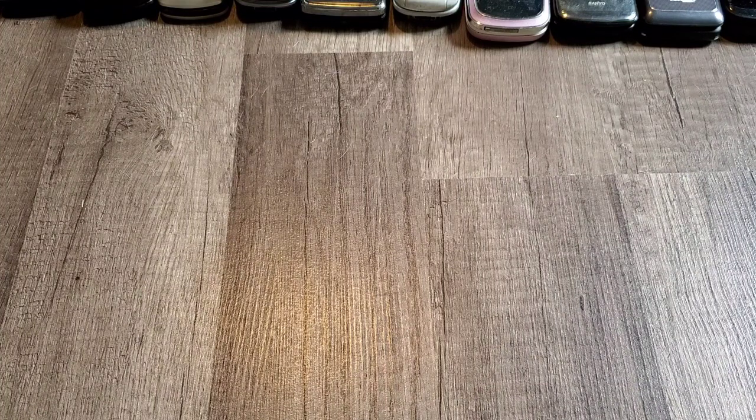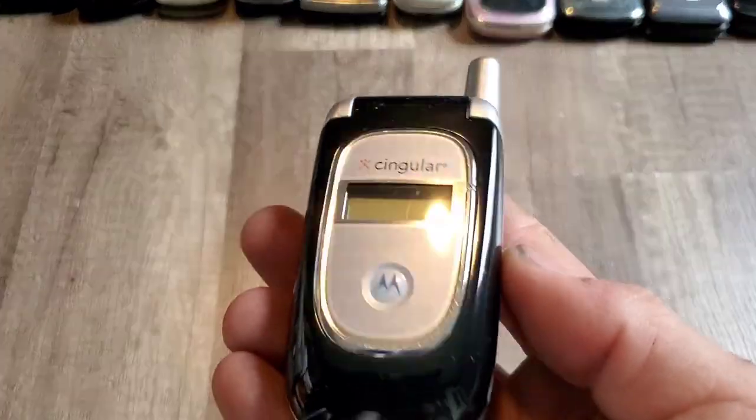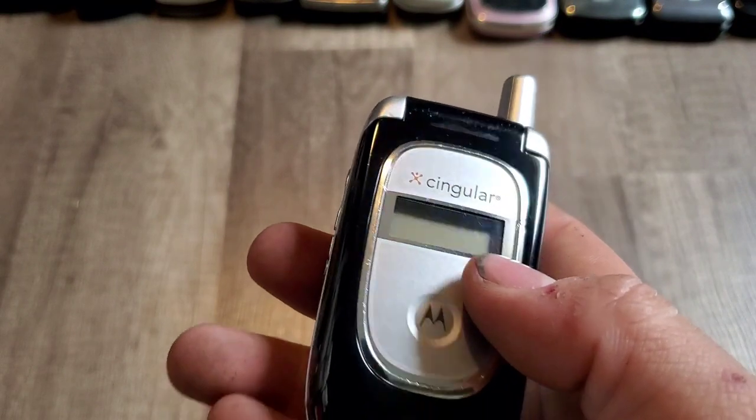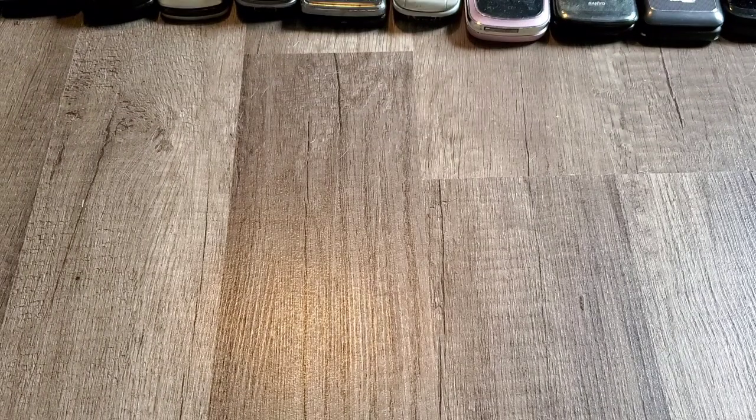A Motorola V190 on Cingular — the soft touch has come off so I peeled it all off and now it's just black. Looks pretty cool. It used to be soft touch black but they seem to have that problem where it degrades over time.